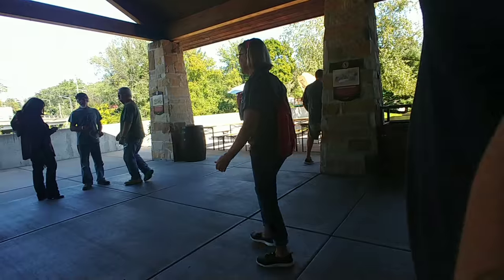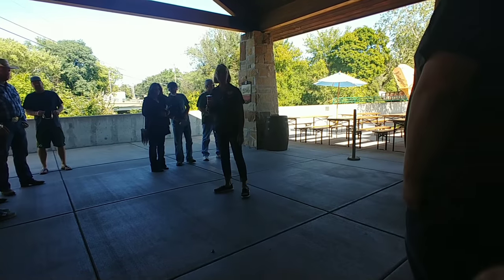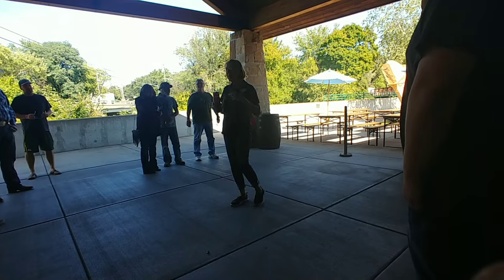Welcome everybody to the Jacob Manikogo Brewery. My name's Barbie — I'll be your guide for the next hour or so.